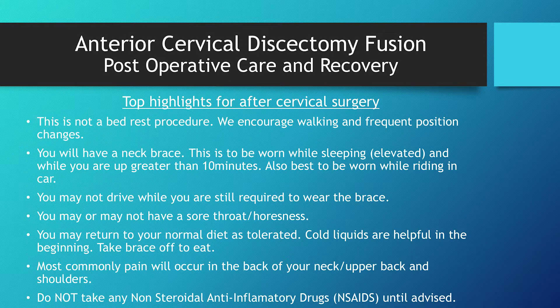This is all about post-operative care and recovery — the top highlights for this type of surgery. This is not a bed rest procedure — that is a common misconception. We encourage walking and frequent position changes. In the first week or two we are talking about walking around the house, not walking for exercise. We don't want you sweating under the incision, and we don't want you putting too much pressure on your body upfront. You will have a neck brace — all cervical surgeries have a neck brace with us. This is to be worn while sleeping elevated, while you're up for greater than 10 minutes, and while riding in the car. You will not be driving while you have a neck brace on, typically until after the first or second post-op appointment.